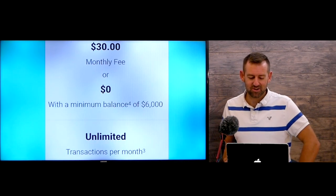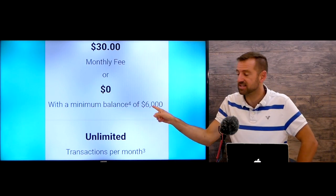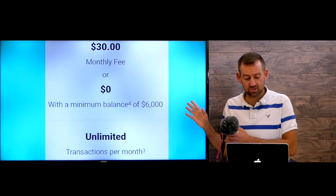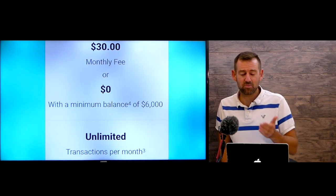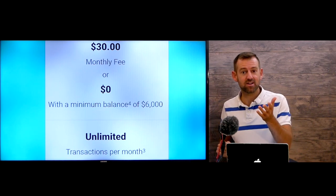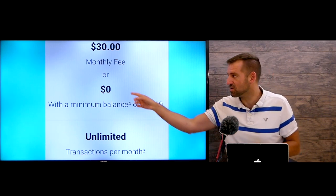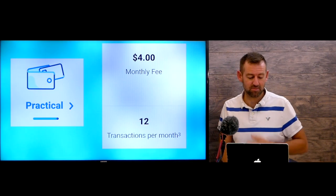BMO's Premium Plan costs $30 a month, free with a $6,000 minimum balance, and offers unlimited transactions. That $6,000 requirement is a lot — it would be nicer if it were $4,000 like Scotiabank. But if you have $5,000 or $6,000, you'll probably be in good shape with any of these banks. If you only have $500 or $1,000, the monthly fee is really going to irritate you.